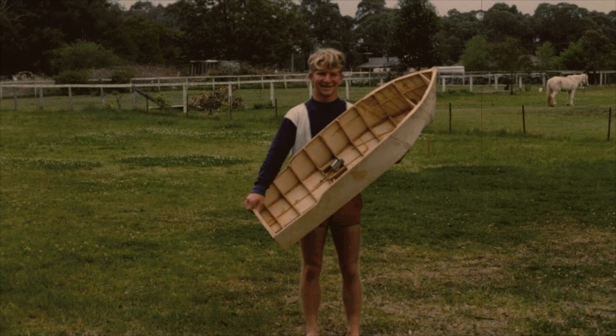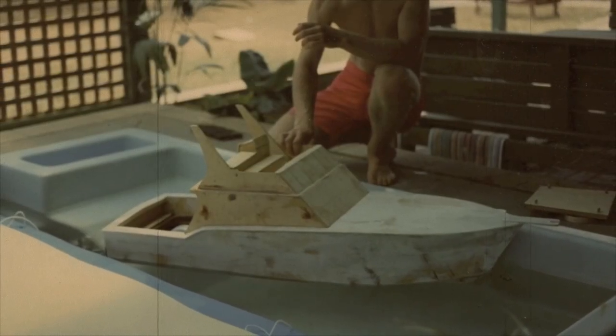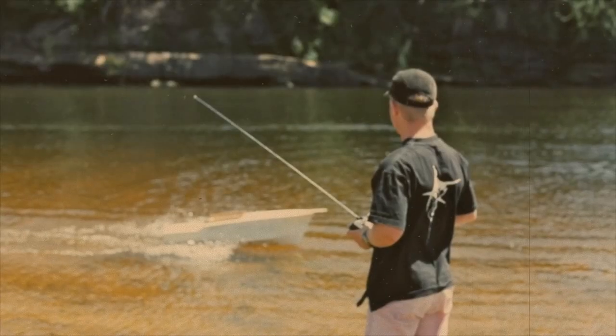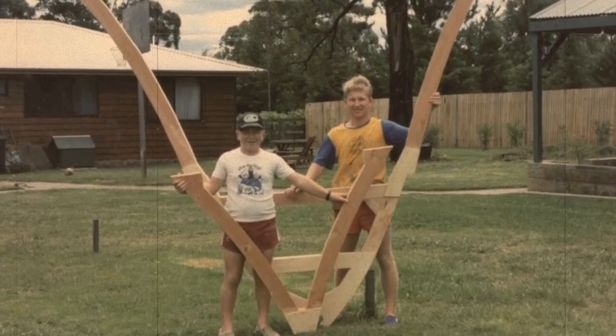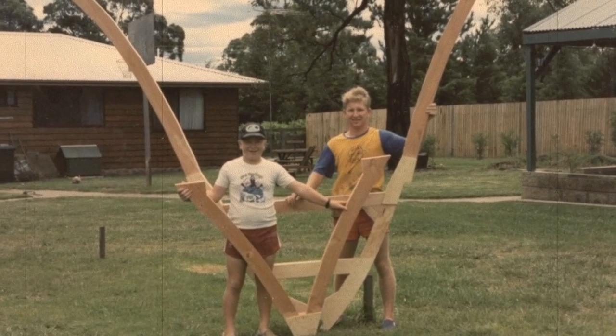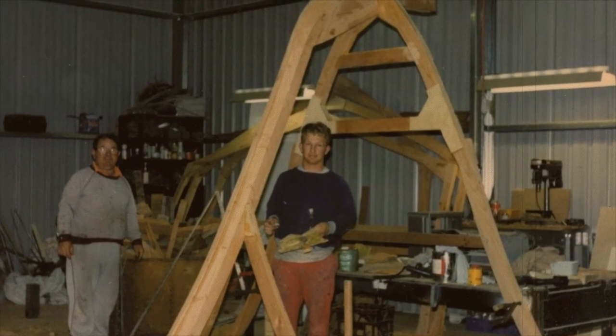My brother's a bit of a freak and he started drawing boats from the age of 10 or 12, and by the time he got to about 16, dad decided he was good enough to design a decent boat. He designed it and built a model of it for his year 10 woodwork project, and we went from there.